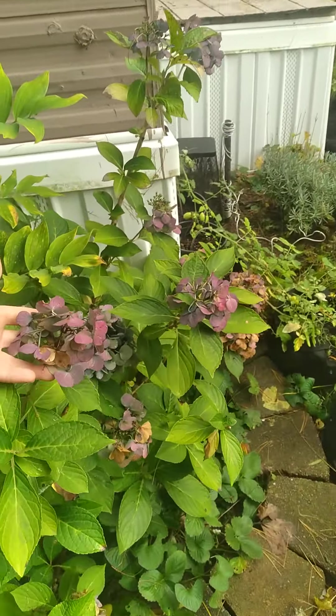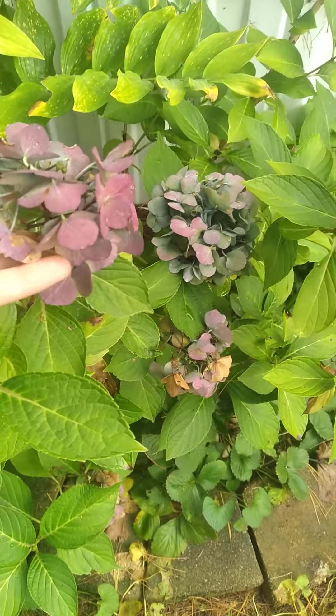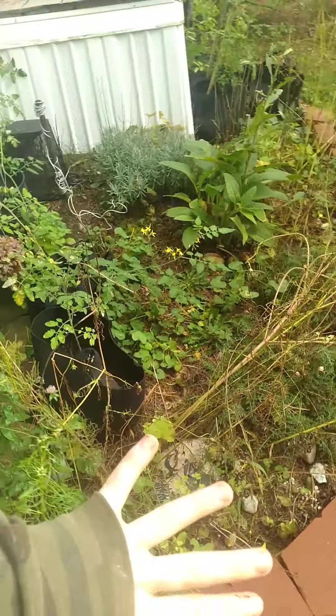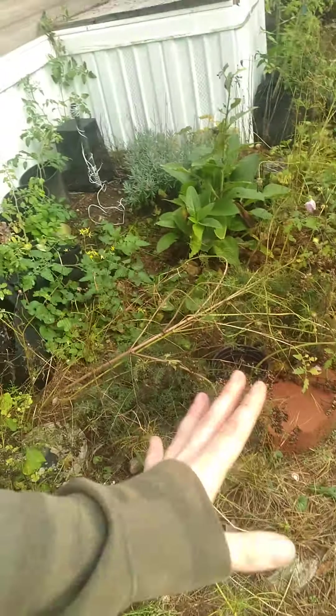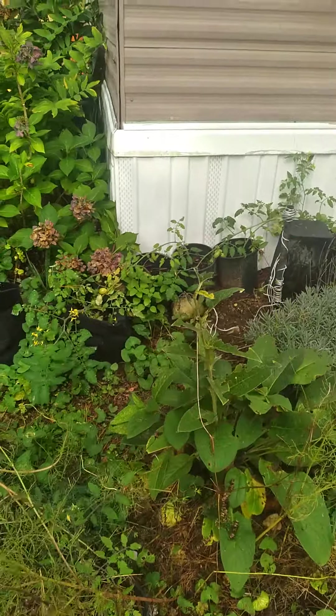It's just the last bit of color before fall ends — blue, purple. So this has become kind of like a wild, overgrown flower garden with tomatoes in the back.